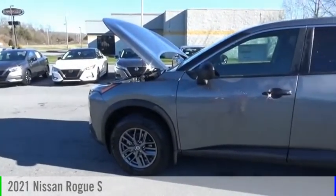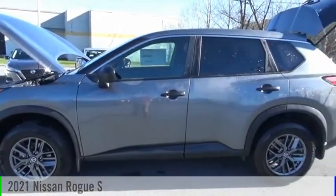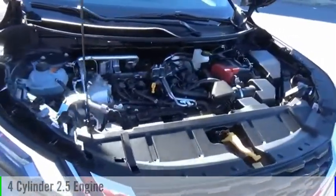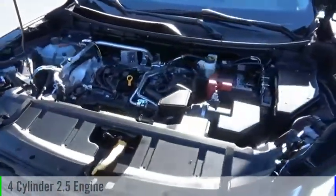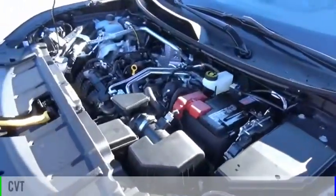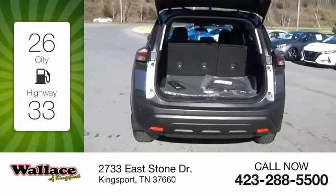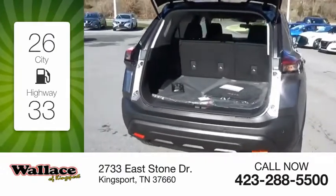Make a great choice today with the 2021 Rogue. This vehicle is powered by an all-wheel drive, four-cylinder, 2.5-liter engine and comes with a continuously variable transmission. Great fuel efficiency saves you money by requiring fewer trips to the gas station.